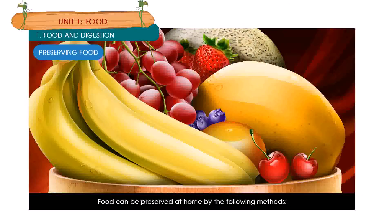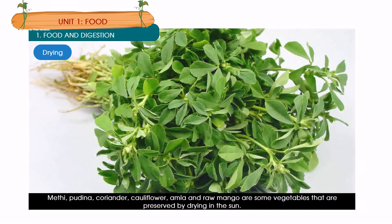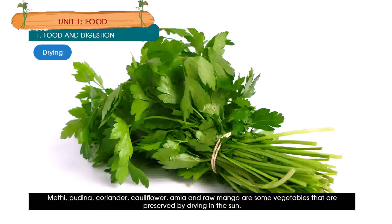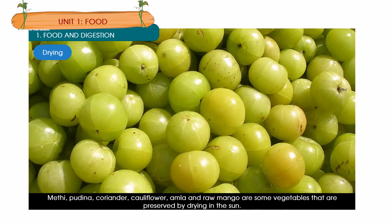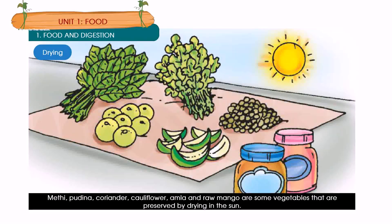Food can be preserved at home by the following methods. Drying: Methi, pudina, coriander, cauliflower, amla and raw mango are some vegetables that are preserved by drying in the sun.